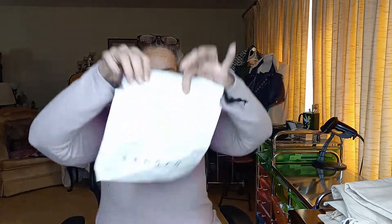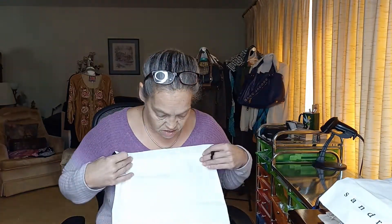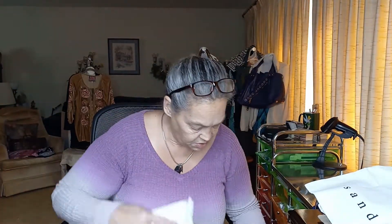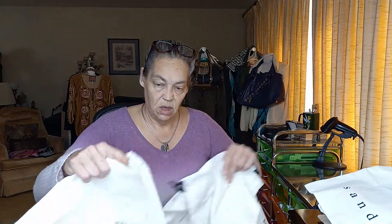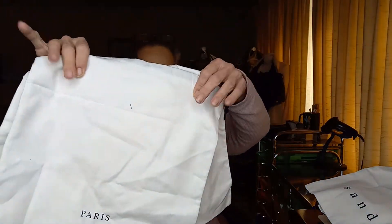Let's see, and then I've got Sandro — we've got a small Sandro Paris, another Sandro a little bit larger. These are all Sandro's as well, so one, two, three — three more of that same size of Sandro Paris bags. Great.